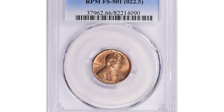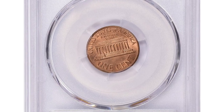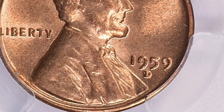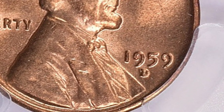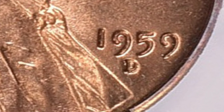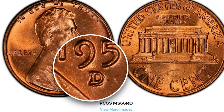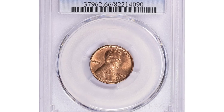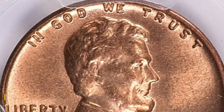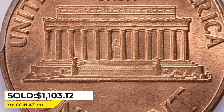Here is a 1959-D Lincoln cent with a triple-punched mint mark. The 1959 DDDcent is a rare variety of Lincoln cent that features three distinct mint mark impressions on the coin. The mint mark D for the Denver Mint is stamped three times, creating a noticeable tripling effect. This variety is highly sought after by collectors and is considered one of the most significant die varieties in the Lincoln cent series. The triple-D variety is particularly valuable in higher grades such as MS65 or higher, and this gem in MS66 red condition was sold for $1,103.12 with buyer's fee at Great Collections auction.